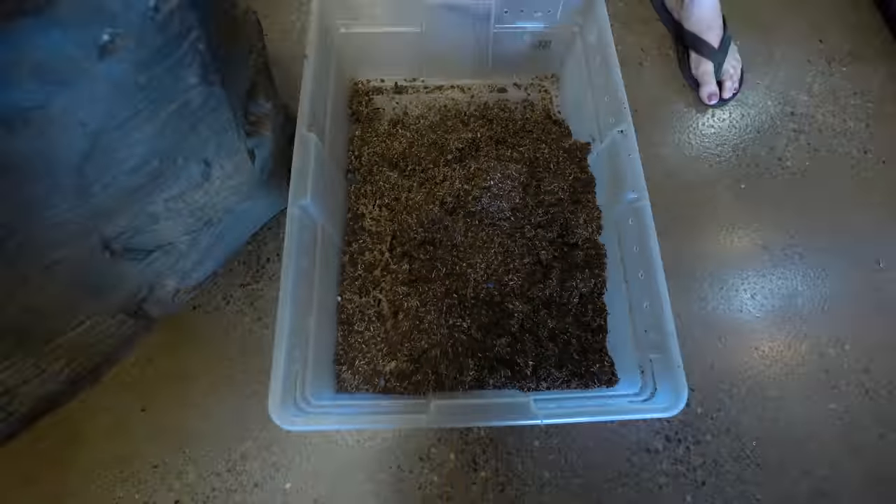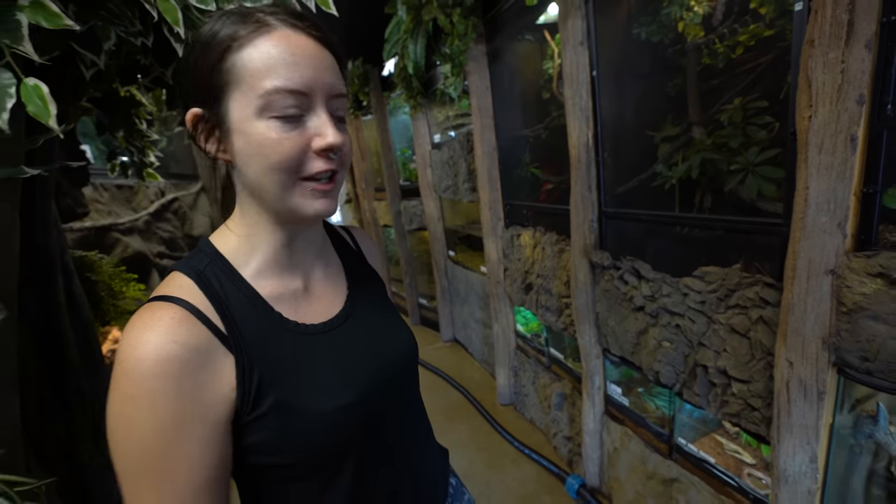Final steps here — we just have to freshen up the enclosure, put the plants in, and then we'll go get the snake and put her in.